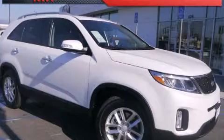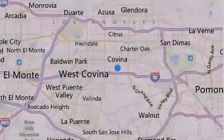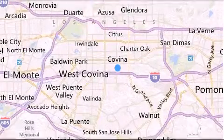Please call today to reserve this vehicle for a test drive. Thank you for considering Covina Valley Kia for your next luxury vehicle.